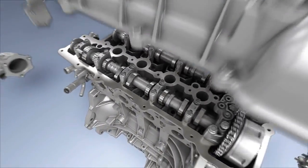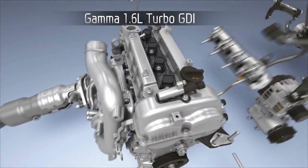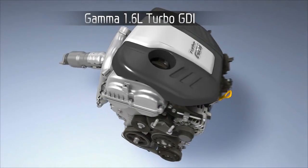Introducing the all-new Gamma 1.6 Turbo GDI, an engine with bold performance and outstanding efficiency.